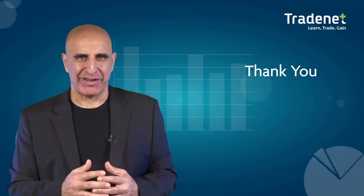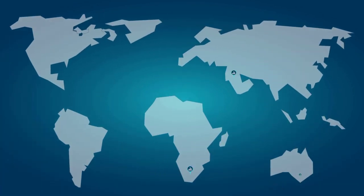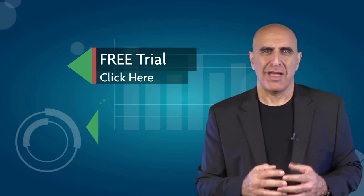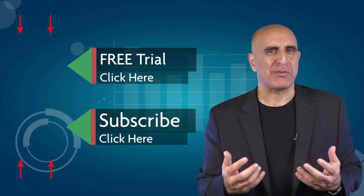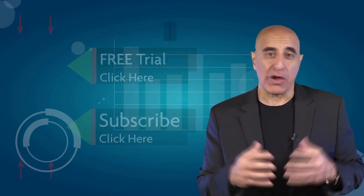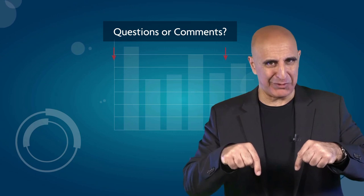Thank you for watching. Before you go, we invite you to join the TradeNet trading room for a free 14-day trial. TradeNet has educated more than 30,000 professional traders worldwide since 2004, and its trading room is one of the world's leading trading communities. Click here to start your free trial. If you like this video, please subscribe to our YouTube channel where you can view many more stock trading videos. Questions or comments, please submit them below.